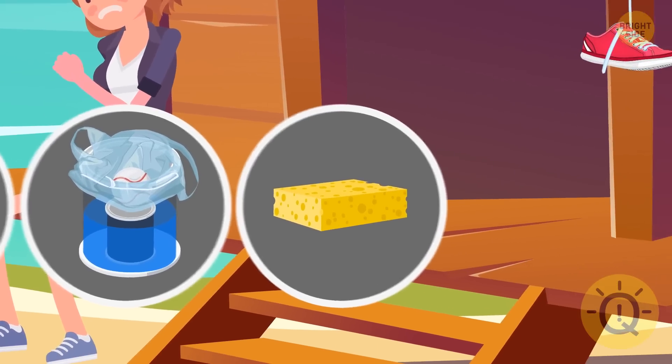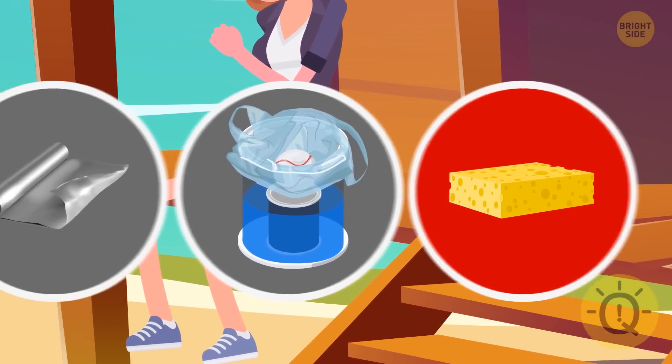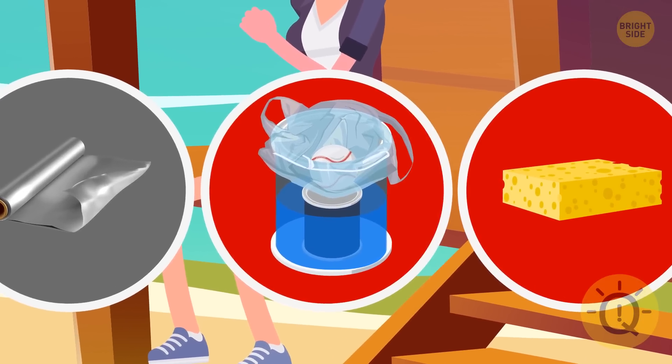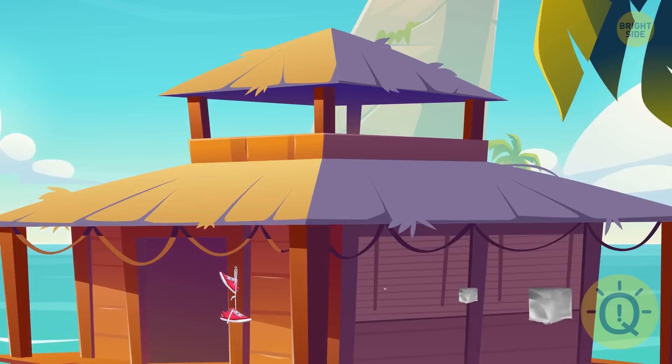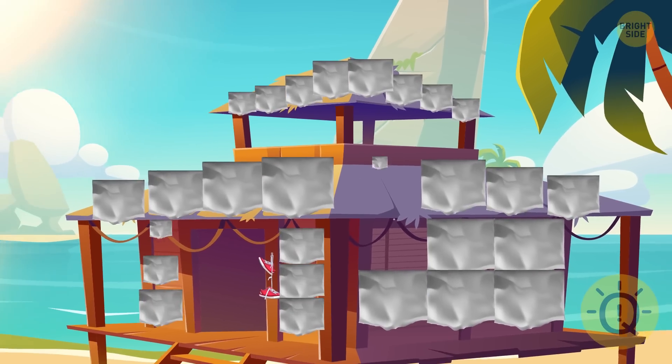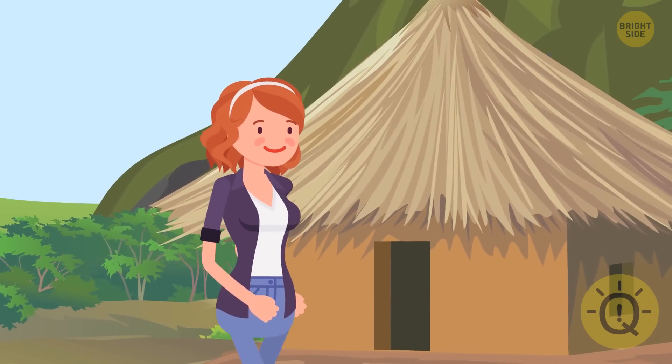The sponge with salty water will only make it worse for Anna's irritated skin, and the drinking water is too precious to waste on bathing. Meanwhile, metallic foil is a great tool to cool down a shelter — Anna can cover the roof and the cabin walls and deflect some of the sun's heat.